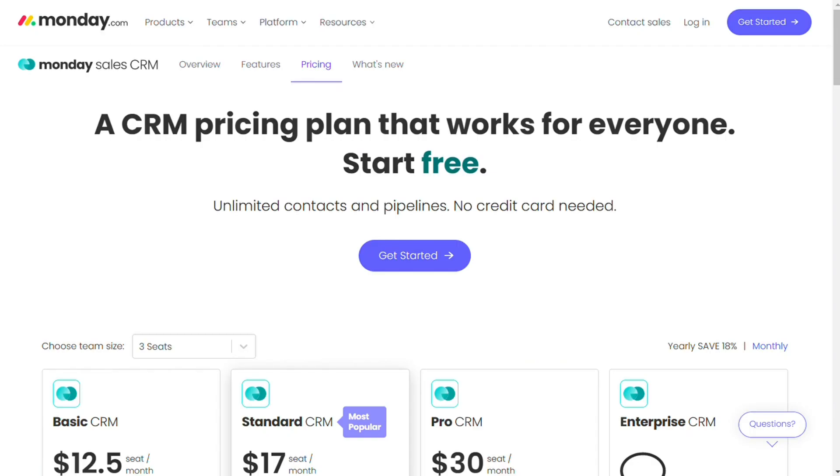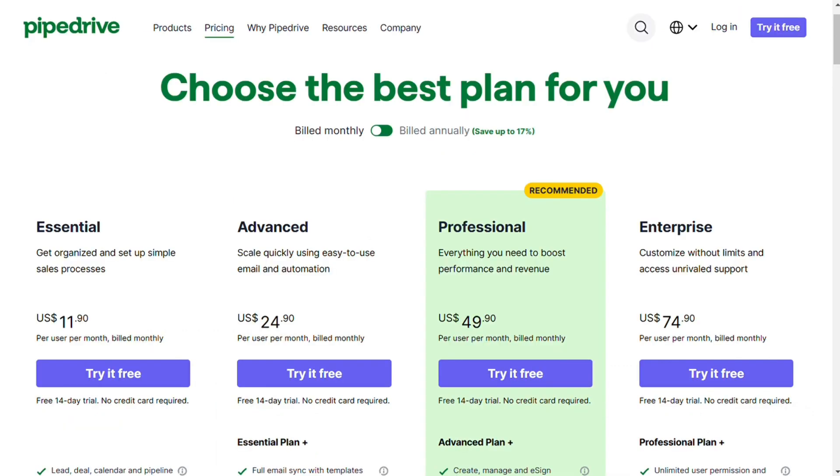Let's start with the pricing. The pricing of both tools differs based on the feature list in each plan and the number of users. Pipedrive has four pricing plans, starting with the essential plan at $11.90 per user per month, where you can manage your deals and leads and access simple insights on performance. The pricing goes up to $74.90 for the enterprise plan, with a 17% discount for annual billing. Pipedrive doesn't have a free plan, but you can try everything in a 14-day trial with no credit card required.